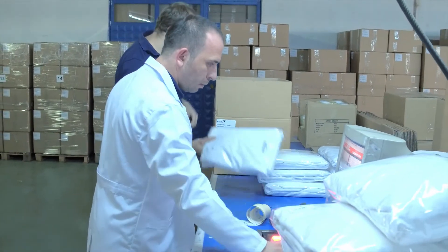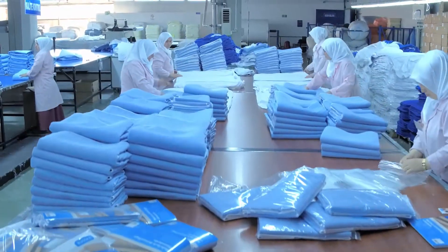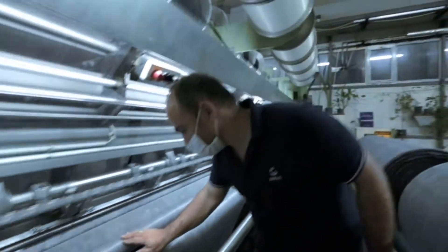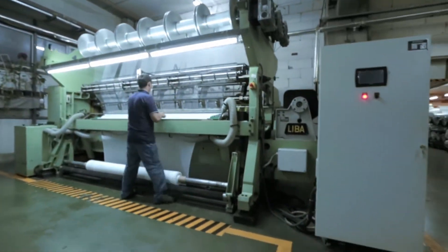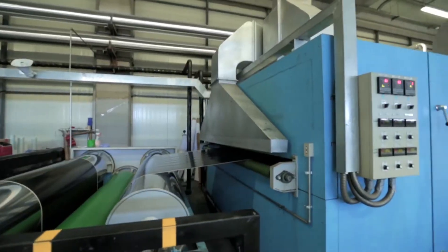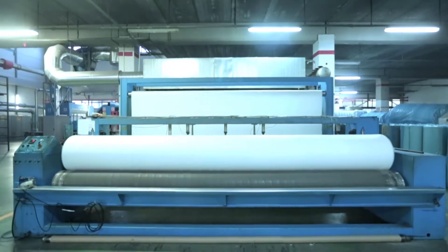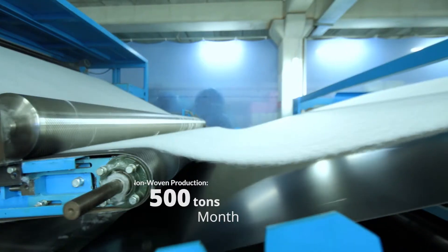All our equipment is checked and calibrated by independent and accredited institutions. Our barcode system, implemented in every step of the production, allows full traceability and allocation of the materials and finished products. Our needle-punched non-woven production and coating lines allow us to work with a range of natural and synthetic fibers, from bamboo to nylon and carbon.